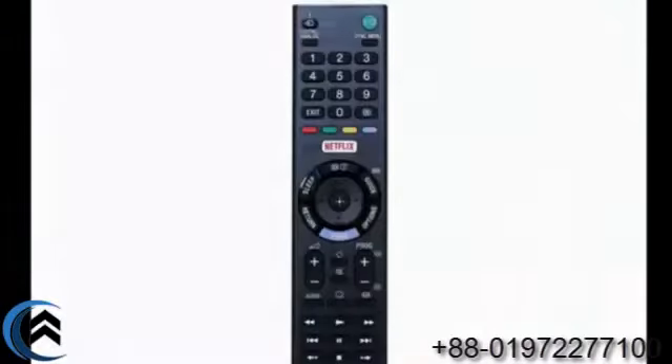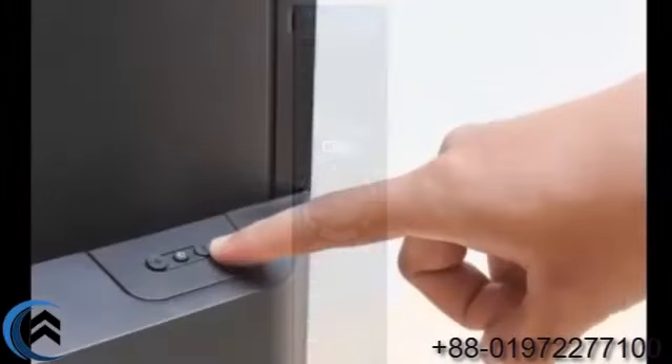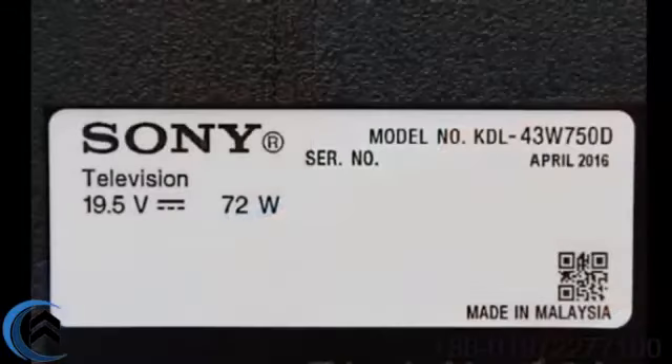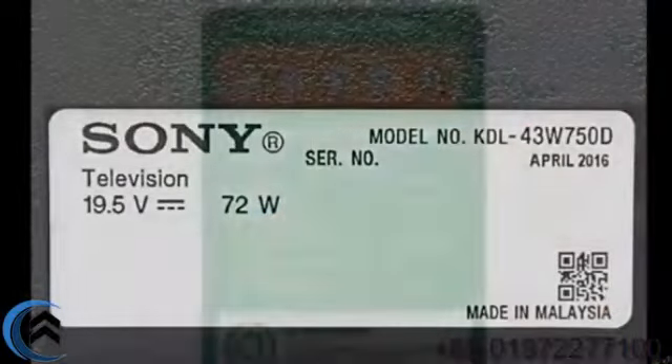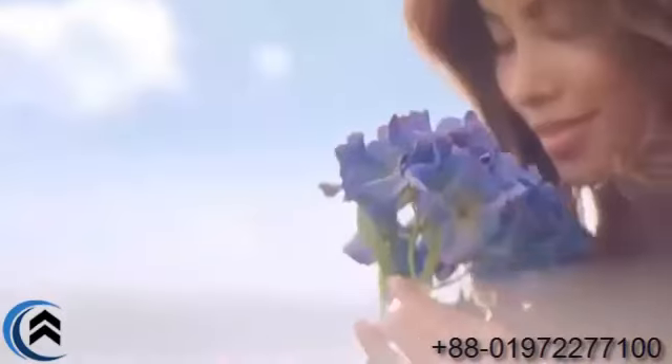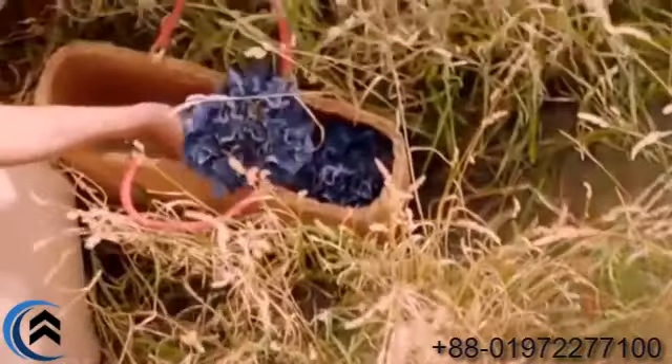This is the remote for this Sony LED TV. Brand Buzzer in Bangladesh provides the best price with the best warranty guarantee on this made-in-Malaysia product. The Sony LED TV delivers sharp pictures and good image quality.